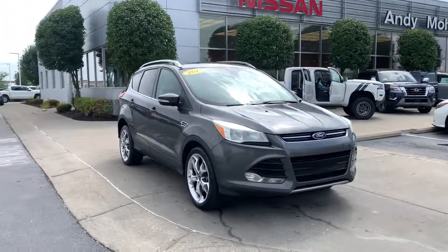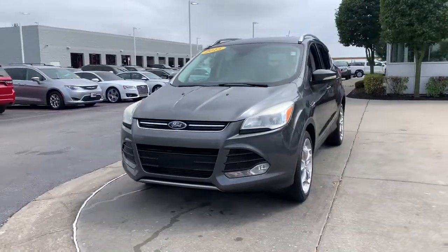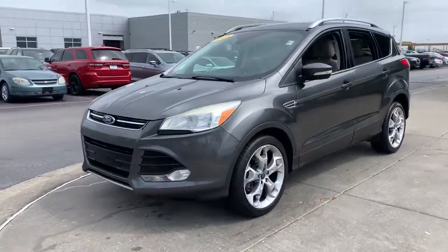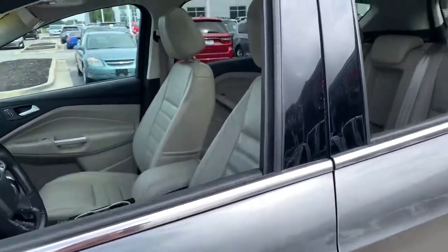You're gonna love the 2015 Ford Escape. This vehicle still has fewer than 110,000 miles on the clock, so it won't last long. De-stress and decompress in this sleek and sporty Escape.